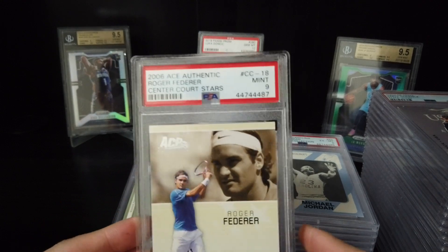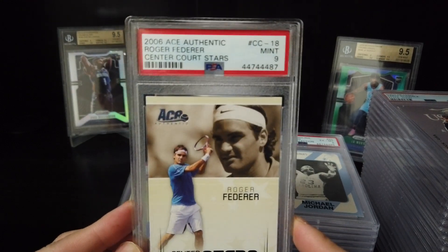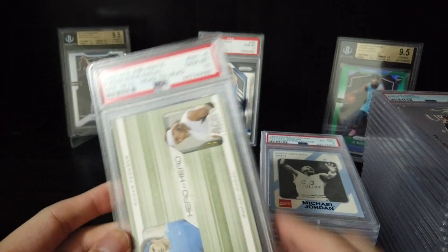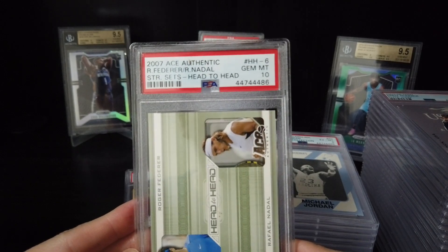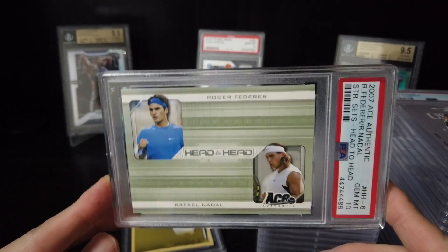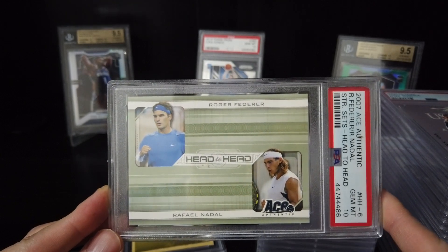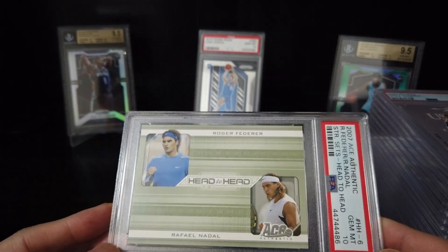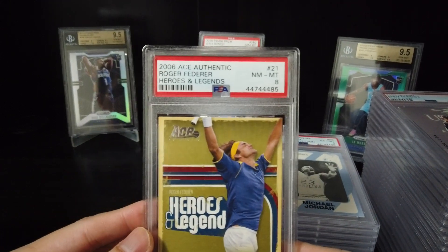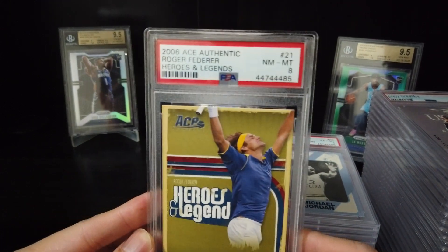Also base card — Gemini 9. Roger Federer — another Gemini 10. And the last card is 2006 Heroes and Legend — 8.